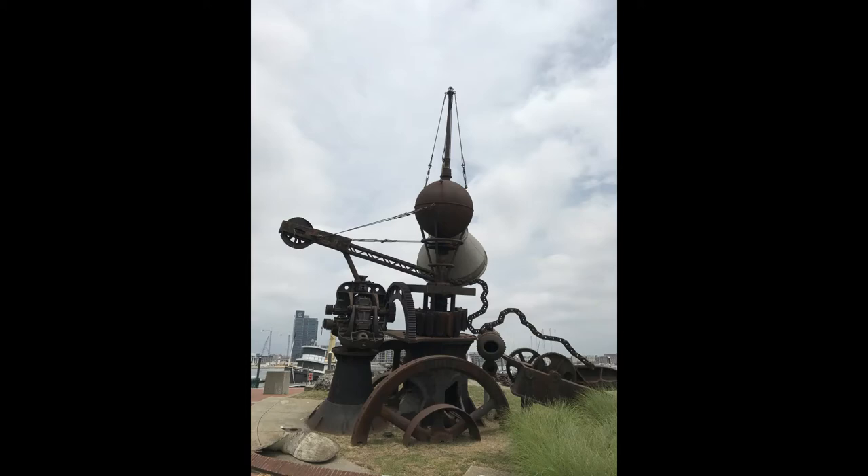Hess thought of Working Point as a creature, a large or dangerous toy, or simply a pile of junk.